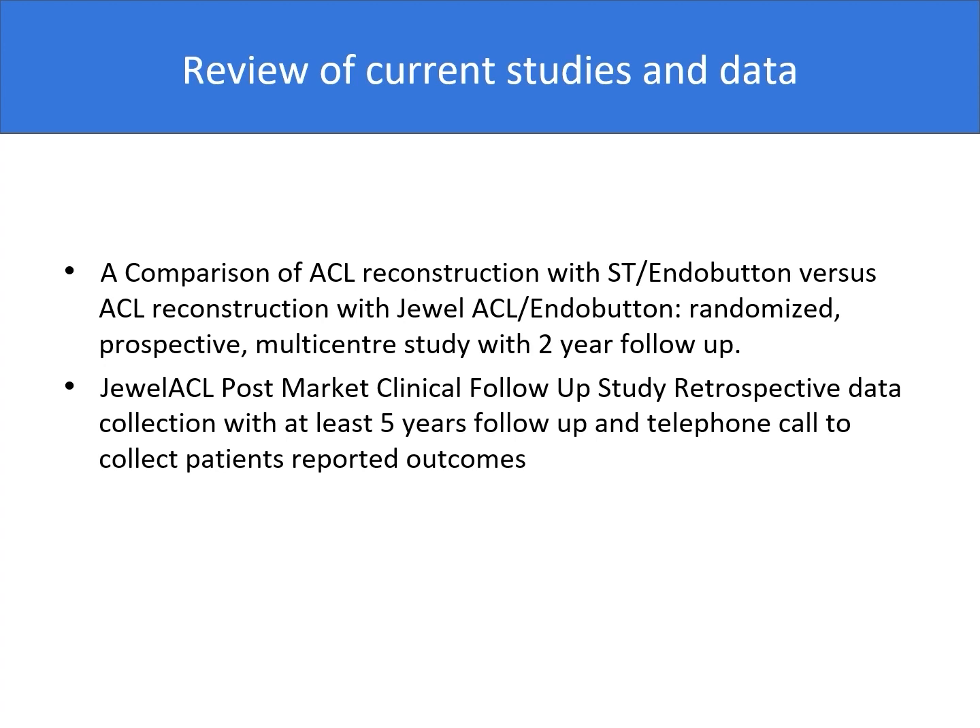The first one is a study comparing ACL reconstruction with ST and Dobaton versus ACL reconstruction with dual and Dobaton, which is a randomized prospective and multicenter study with two-year follow-up. The most recent study is a post-market clinical follow-up study with retrospective data collection with at least five years follow-up and telephone calls to collect patient-reported outcomes.